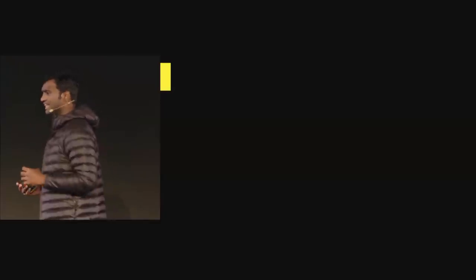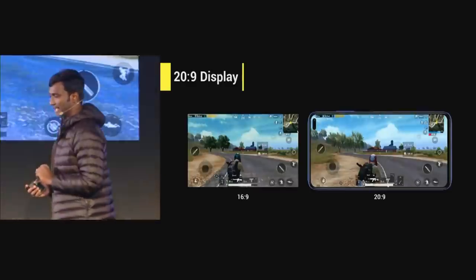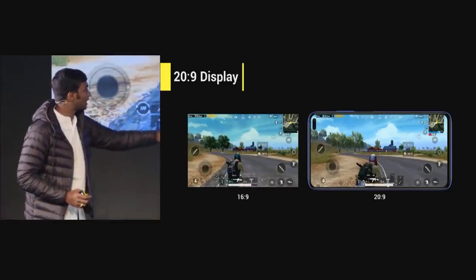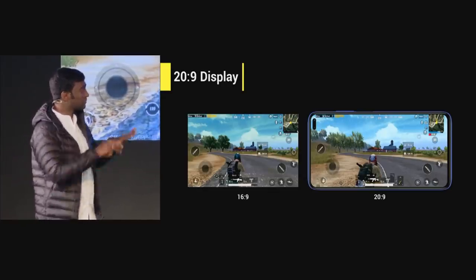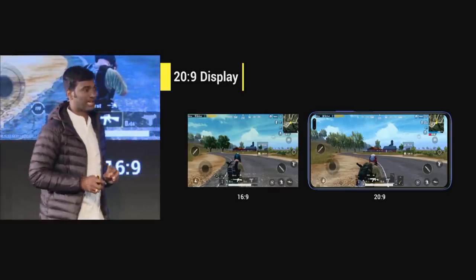So let's talk about display. POCO X2 comes with a large 6.67-inch screen with an aspect ratio of 20x9. Let's take an example of a 16x9 display with a PUBG screenshot and a 20x9 as well. What you are seeing on your left is a 16x9, but on the right, 20x9. So you have a much better viewing angle, and at the same time your controls are far wider. That's the beauty of having a 20x9 display.